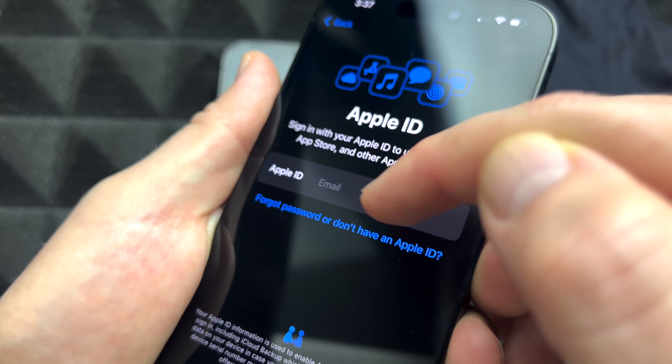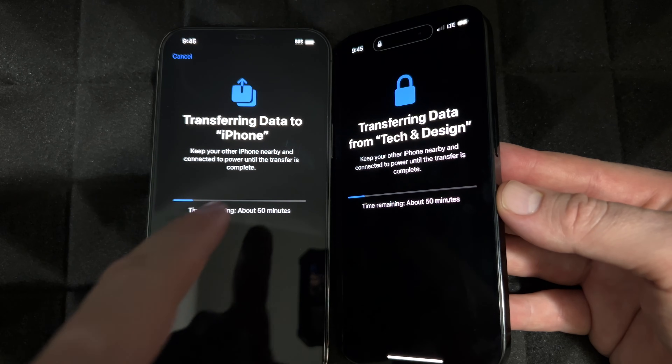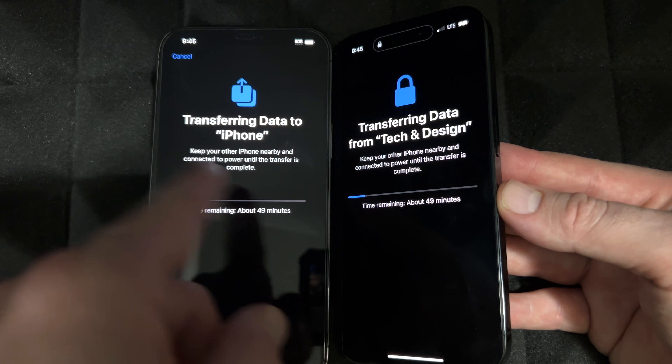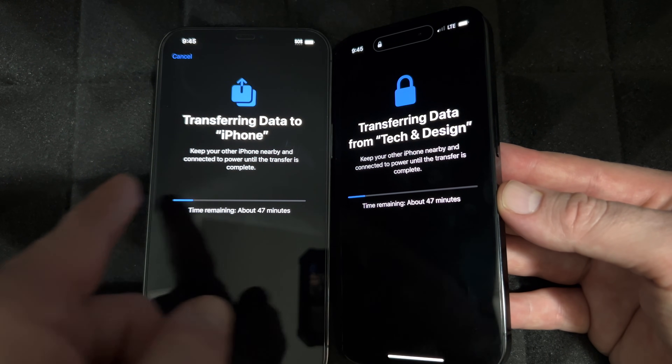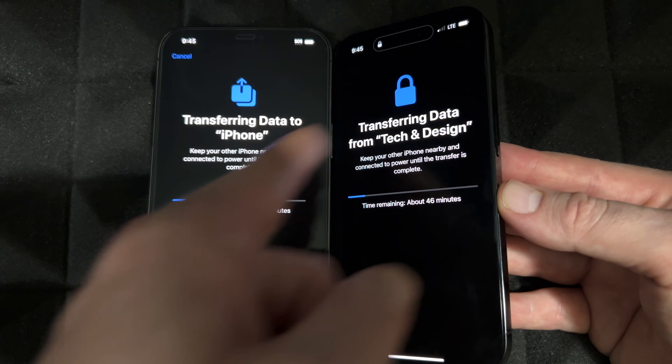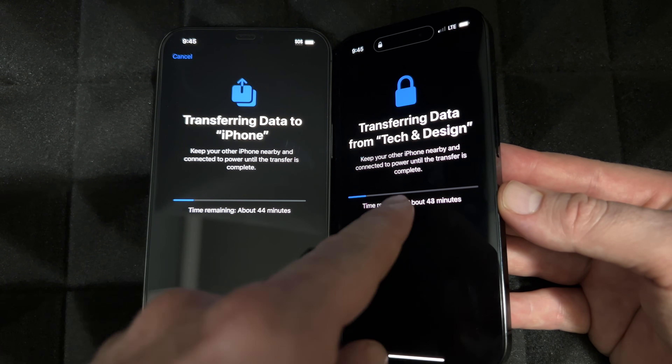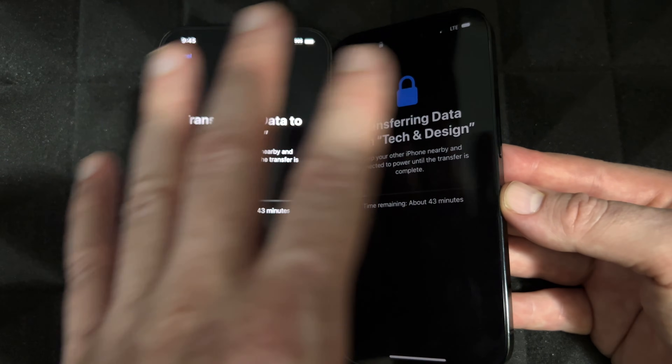Right now it's gonna ask you for your Apple ID — go ahead and type that in. This is the normal thing you should see when transferring information from one phone to the other. It's not supposed to be stuck without showing a remaining time. It's supposed to tell you exactly how much time it's gonna take, and you'll see a progress bar.